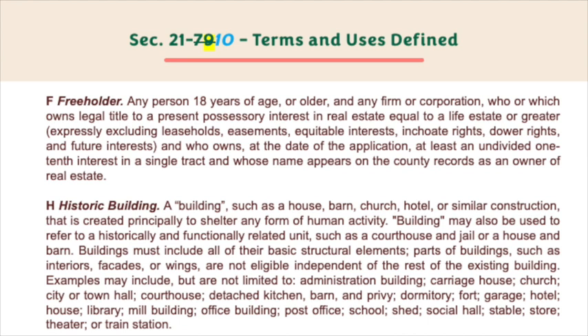F: Freeholder — any person 18 years of age or older, and any firm or corporation who or which owns legal title to a present possessory interest in real estate equal to a life estate or greater, expressly excluding leaseholds, easements, equitable interest, curtesy rights, dower rights, and future interests, and who owns at the date of the application at least an undivided one-tenth interest in a single tract and whose name appears on the county records as an owner of real estate.